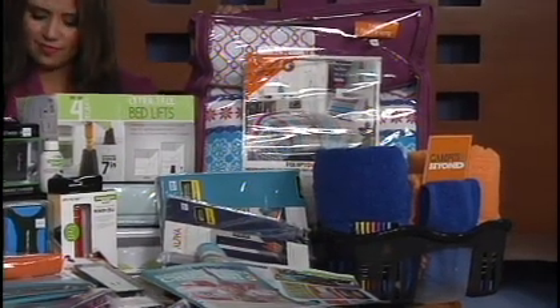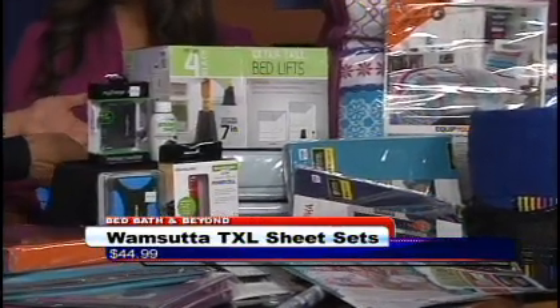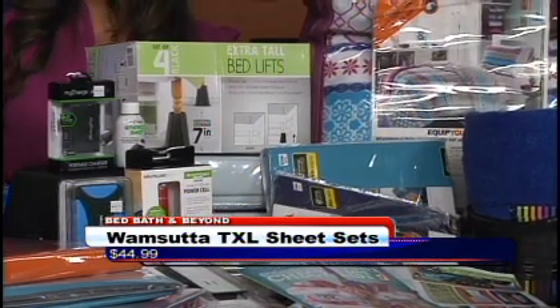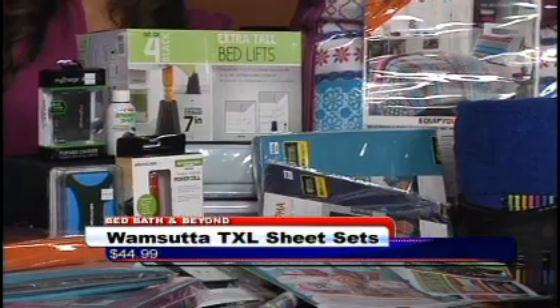We have your twin extra long sheets that you're going to probably need because the beds are a little bit different in size. We're also going to make recommendations to make sure that we add a lot of support and comfort to the bed they have at school, because it's not going to be the same kind of bed as at home.